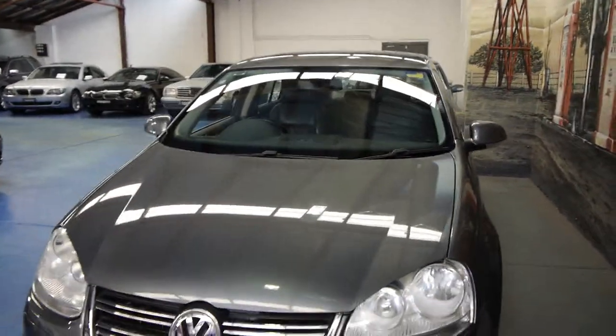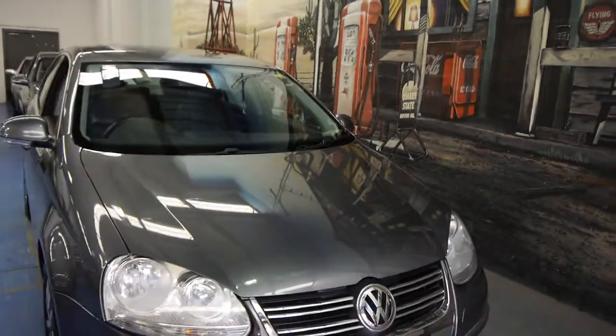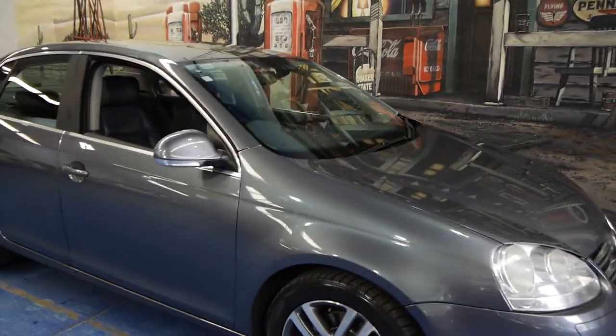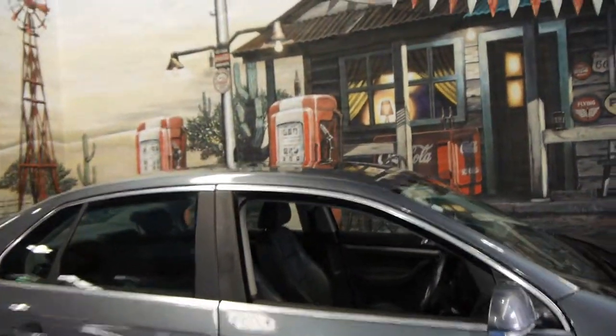We think you should come in, have a look, take it for a drive — any inspection is welcome. We are the Old Timer Centre, located in Marrickville, and we certainly look forward to hearing from you. Thanks for watching.